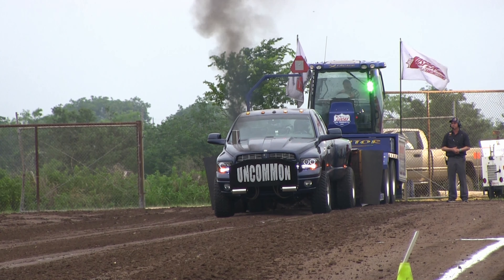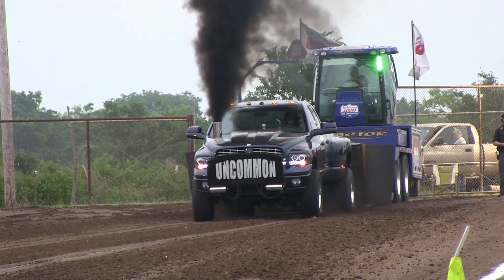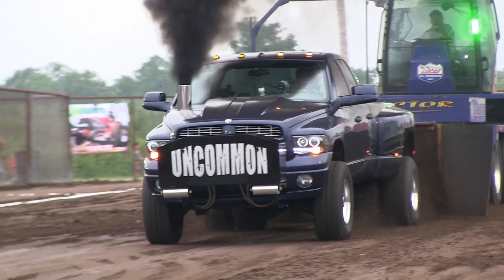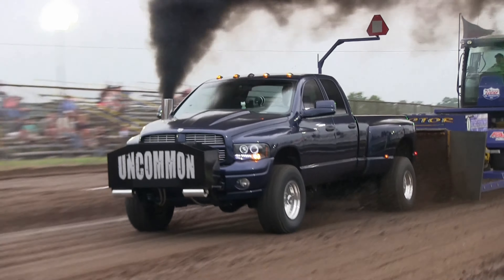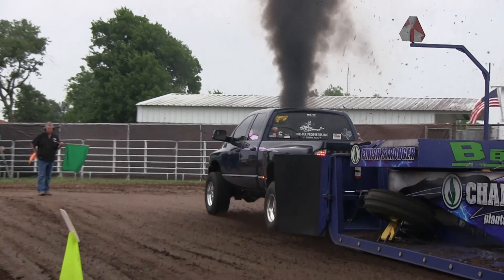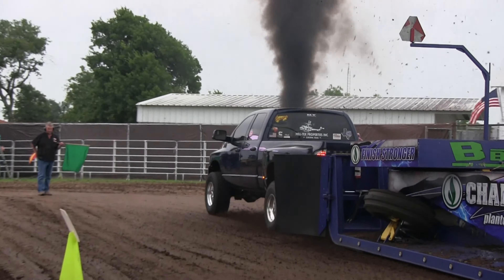This is the wife of Buck Hyman. Buck is currently in second place by 18 hundredths of a foot. This is his wife, Vanessa. Oh, get it! That lady came off the line with a mission.